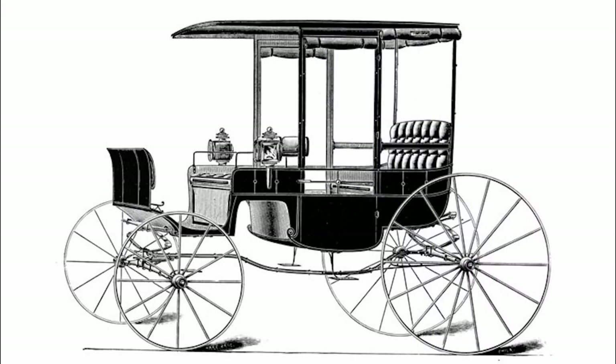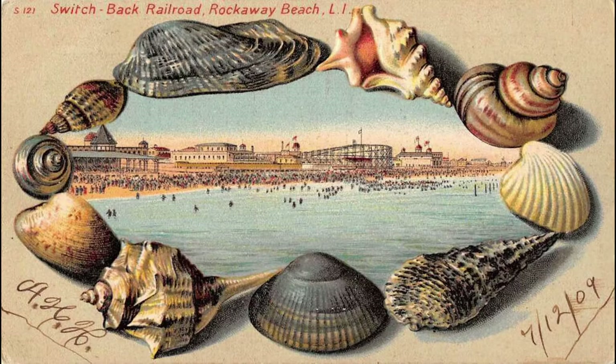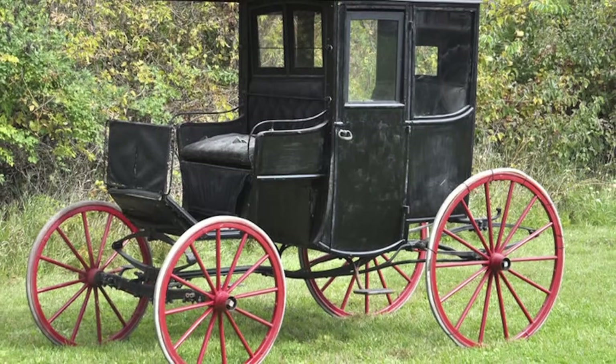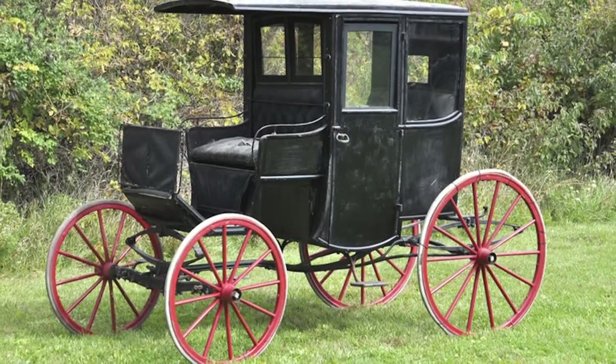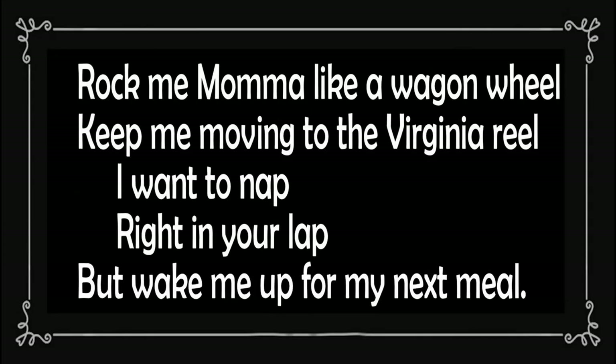The Rockaway had an enclosed passenger body with a driver's seat covered by an overhead roof. It's a distinctively American style that emanated from Jamaica, Long Island. But the New York City carriage dealer who sold them deceived buyers, saying they were from Rockaway Beach, New York. Even after the truth was known, the name stuck. In 1850, Henry Woolsey offered Harford Countians the Rockaway carriage, thus providing an opportunity to introduce this limerick: 'Rock me, mama, like a wagon wheel. Keep me moving to the Virginia Reel. I want a nap right in your lap. But wake me up for my next meal.'